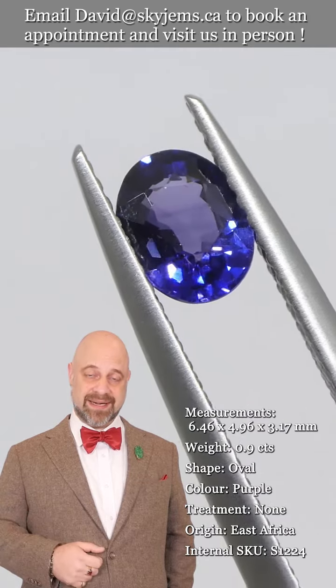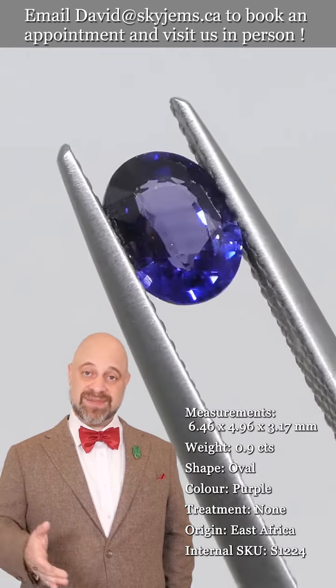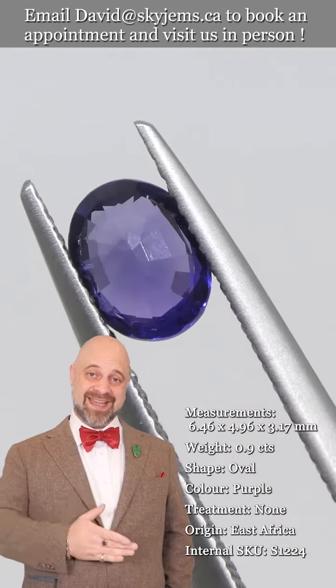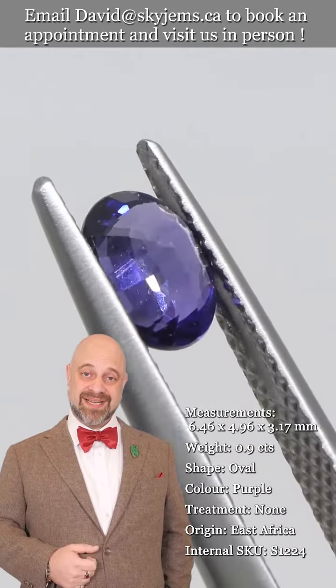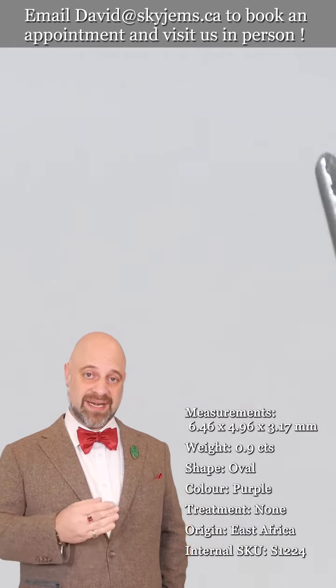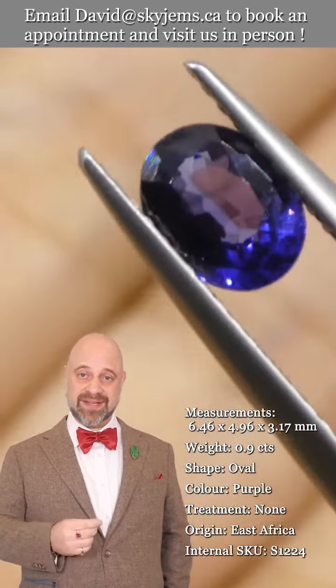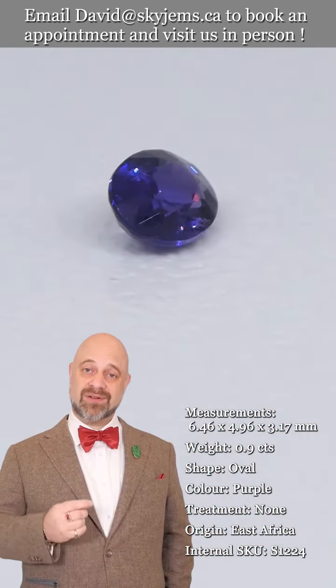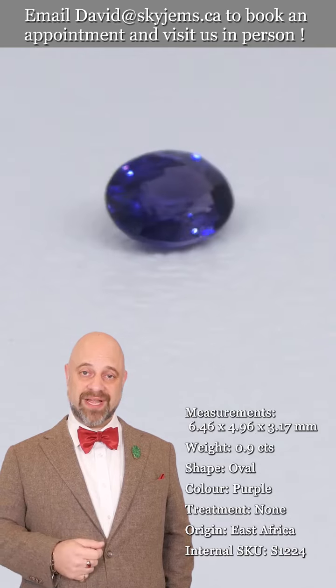Skygems.ca has been selling gems and jewelry online since 1999, and I've been selling gems in Canada since 1967. What all this experience has taught us is that gems and jewelry must be seen in person and held in your hand to truly understand them.